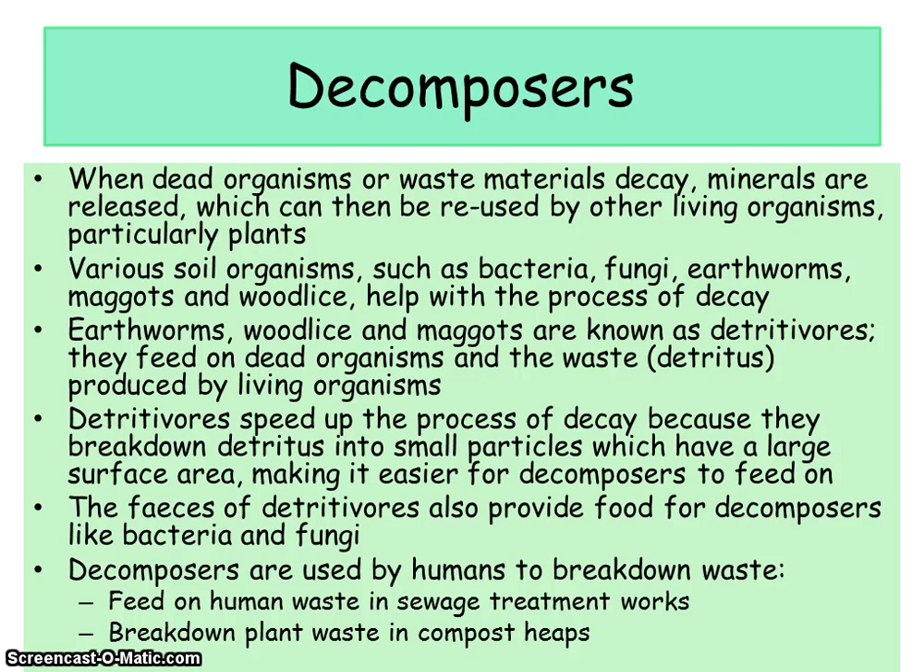Various soil organisms such as bacteria, fungi, earthworms, maggots and woodlice help with the process of decay. You might just see them as horrible little insects, but they are essential for life to continue. Earthworms, woodlice and maggots are known as detritivores and they feed on dead organisms and the waste detritus produced by living organisms. In an exam question about a food chain, if asked what detritivores live on, the answer is the dead waste materials.